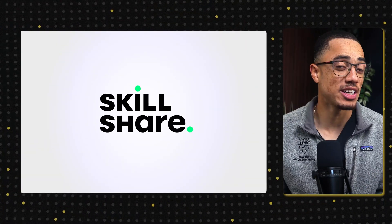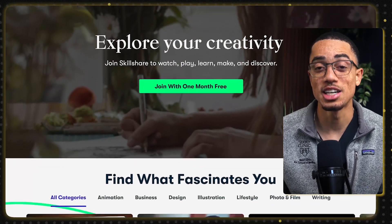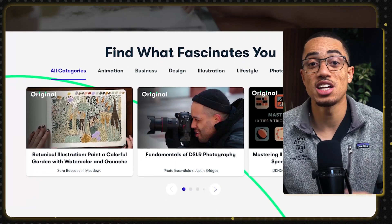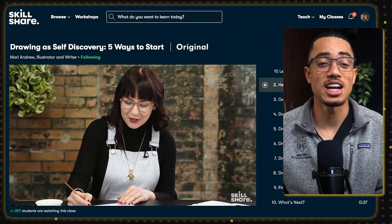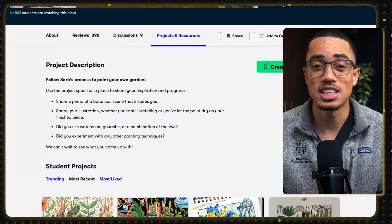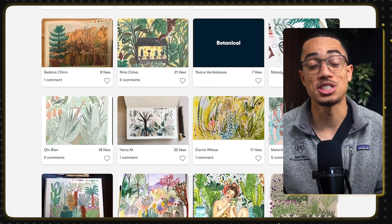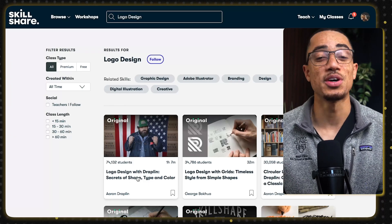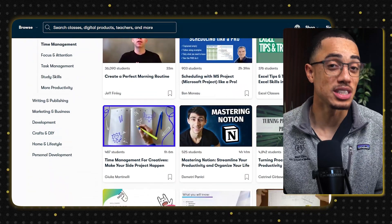I want to introduce you to the kind sponsor of today's video, Skillshare. If you haven't heard of it, Skillshare is an online learning platform with thousands of classes that can help you improve your skills — whether it's studying, productivity, or even your personal interests. One thing I absolutely love about Skillshare is how the courses are designed to fit into busy schedules. The videos are short, to the point, and packed with value, which is perfect for med students who are already juggling a ton.